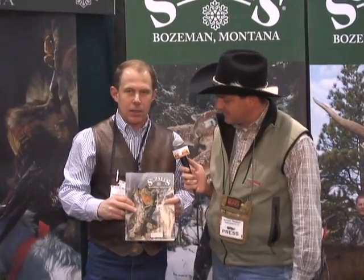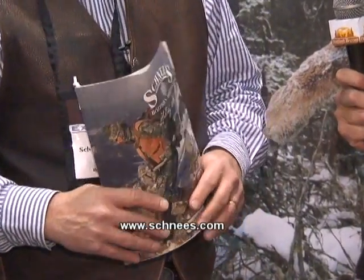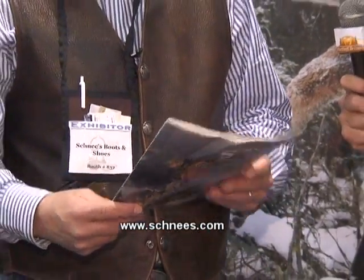Schnee's has a store in Bozeman, Montana and also a tremendous catalog and mail order section. Our catalog starts distributing in July. If you go to Schnee's.com, you can sign up for a catalog, or you can give us a call. We have 24-hour customer service from our home in Montana and our 800 number is 800-922-1562.